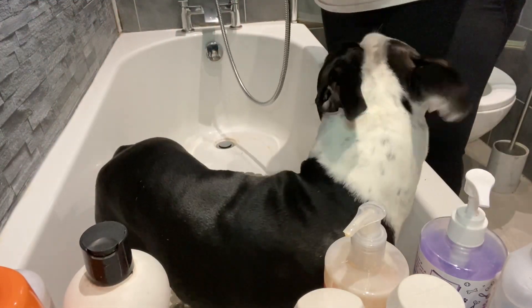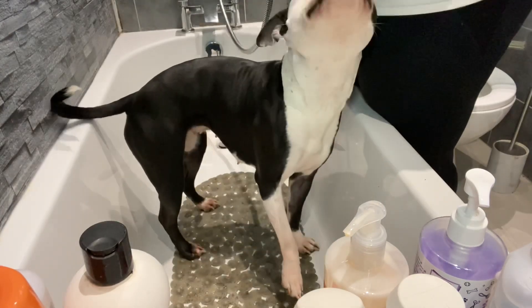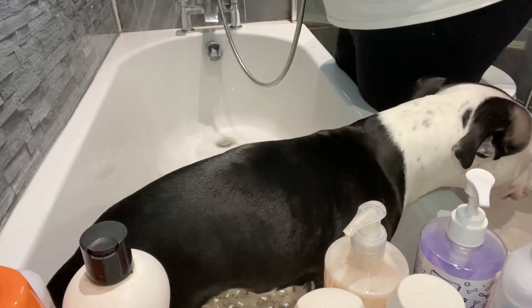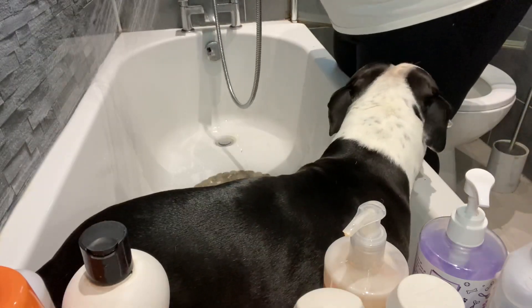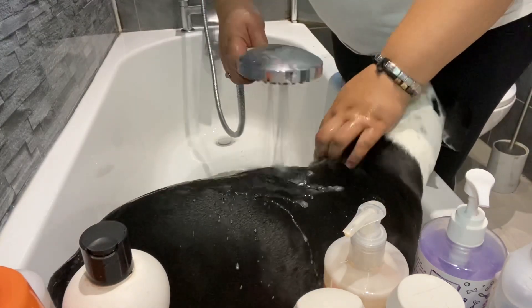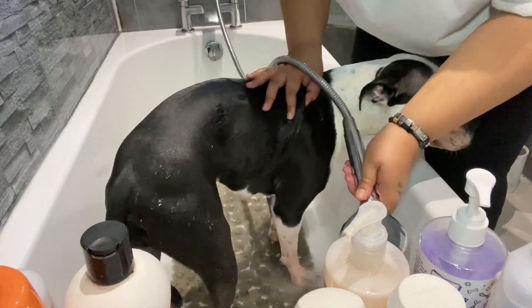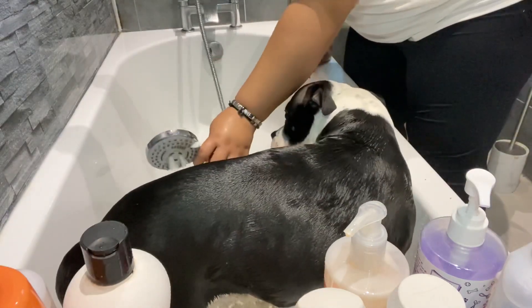So this is Winnie — look! I'm just gonna put my shower on, make sure it's a nice temperature before I put her in. I absolutely hate being too cold. I'm gonna put it on the fast setting and just wet her now.